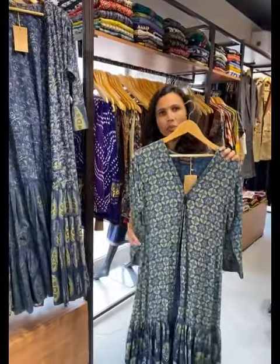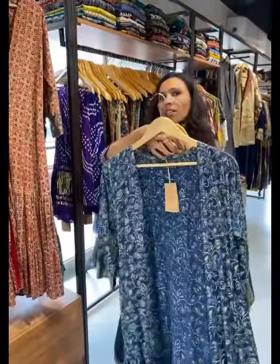For Navratri in chanderi, they have blouse and chaniya sets. Price range is 2999 to 4000.